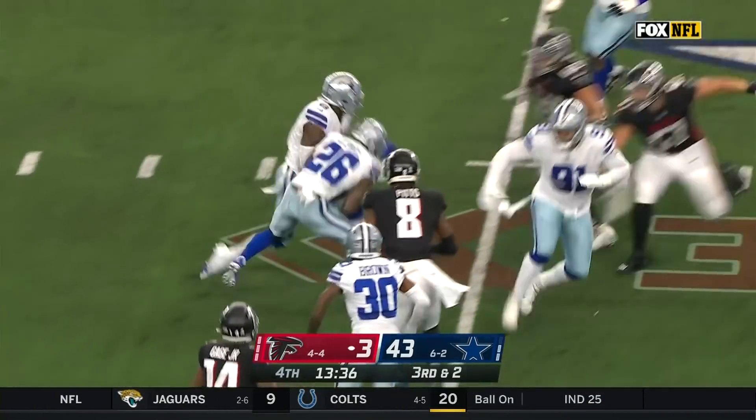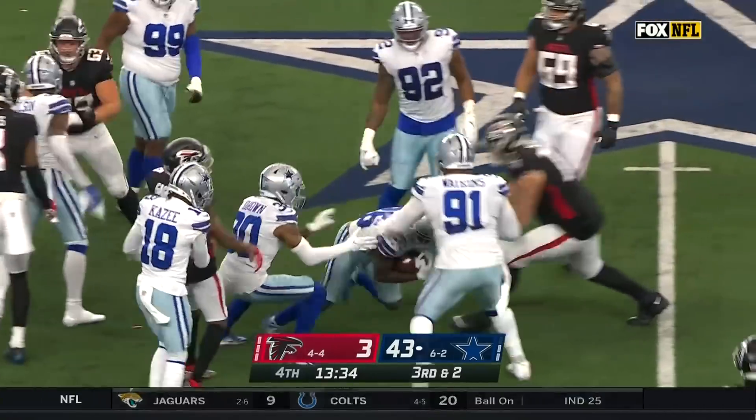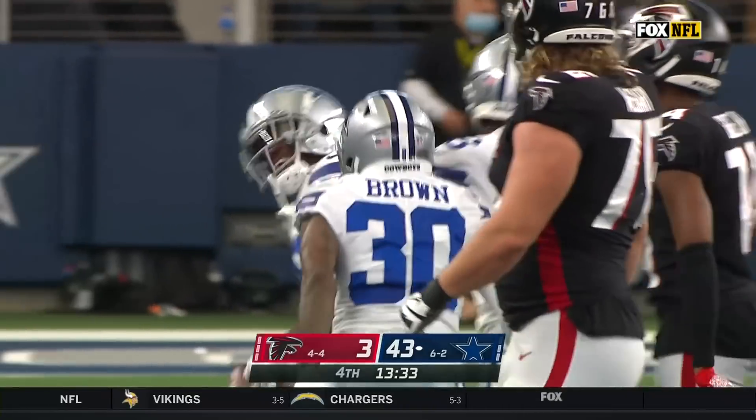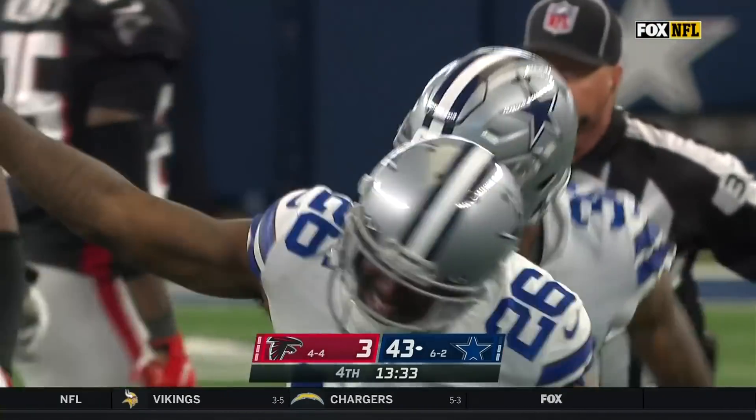That's intercepted by the other quarterback, Lewis! The three starting quarterbacks for Dallas each have an interception — Diggs, Brown, and now the nickelback, Lewis.